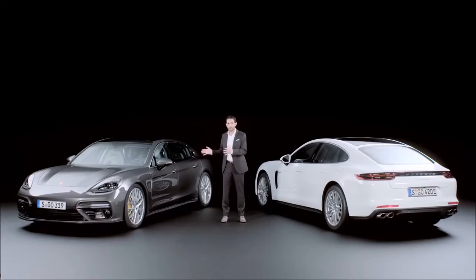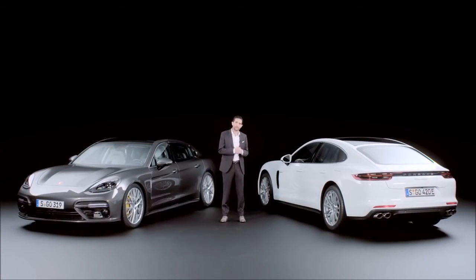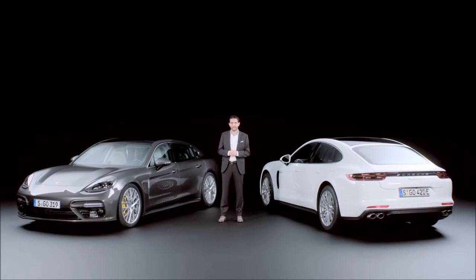Pure luxury and extraordinary hybrid performance — you can now experience both for yourself. Have fun.